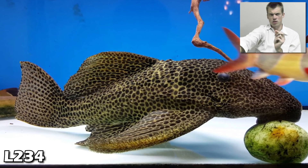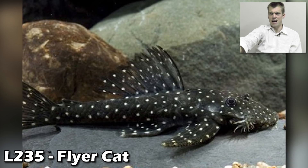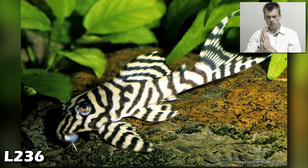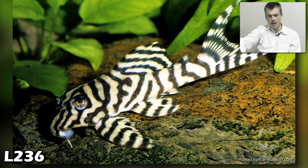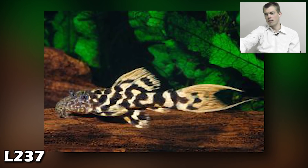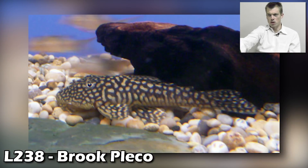L234 — love the tight pattern on that fish, real small dots. The flyer catfish — now that is a hot fish! Moment of silence for L236. These fish get no love — L236 needs a name besides bomb pleco, what would you call it? Respect the L237 with the longer fins and a little bit of red — love it. The brook pleco!